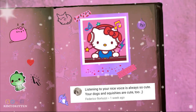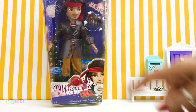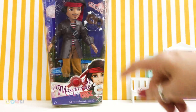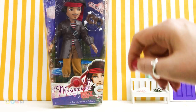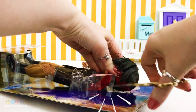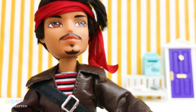Hi guys and welcome back! Today I'm going to review Broken, and this is a Bratz doll. I hardly find any boy dolls, so when I found this one I had to get him. I paid around nine dollars for this doll — it was on sale. So let's get it out of the box and see what we get. Here we have Broken, and he's my first boy doll!